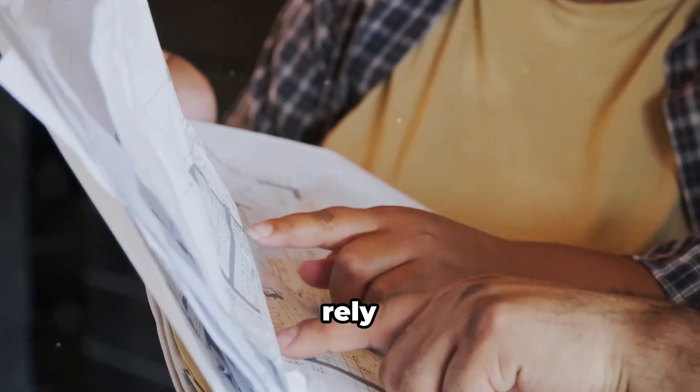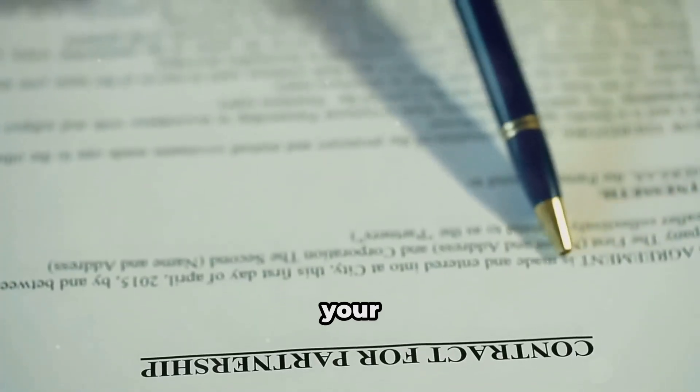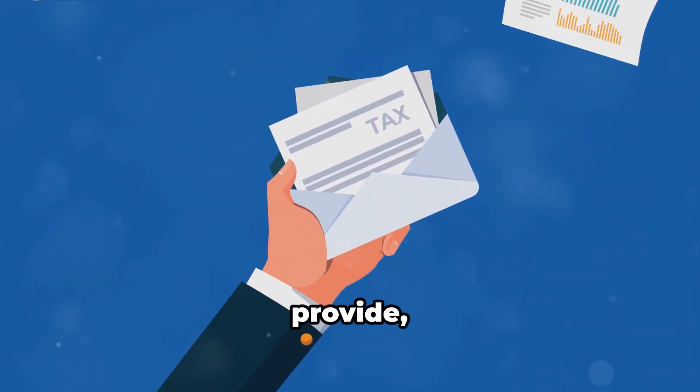Here's a pro tip: don't just rely on pay stubs alone. Consider supplementing them with additional documents like your employment contract or a letter from your employer confirming your position, salary, and length of employment. The more evidence you can provide, the stronger your application becomes.